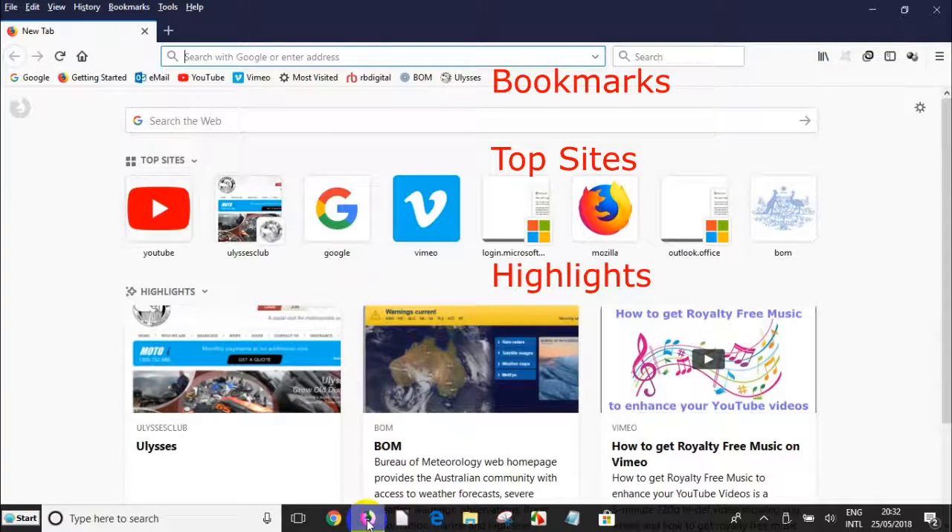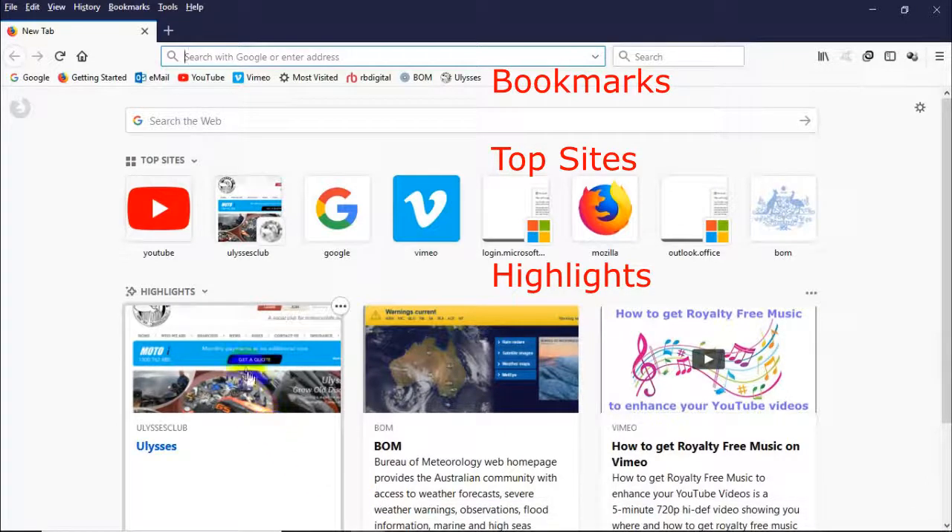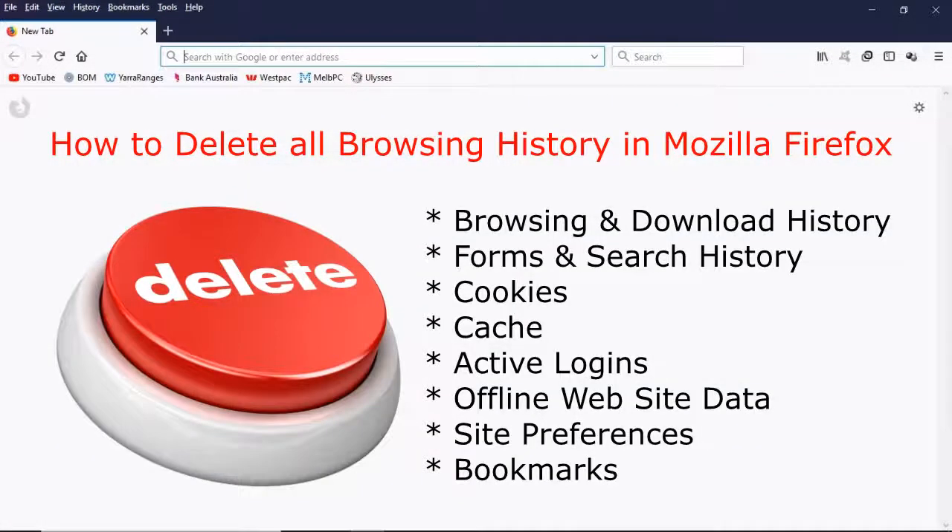If your Firefox browser is like mine, it's full of bookmarks, top sites and highlights. I'm going to show you how to delete the browsing and download history, forms and search history, cookies, cache, active logins, offline website data, site preferences and bookmarks.